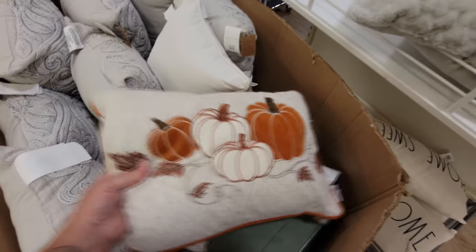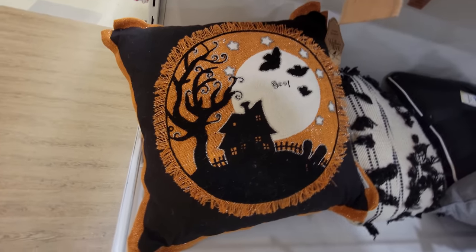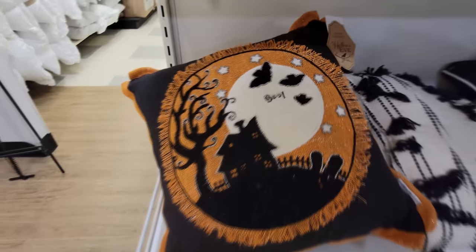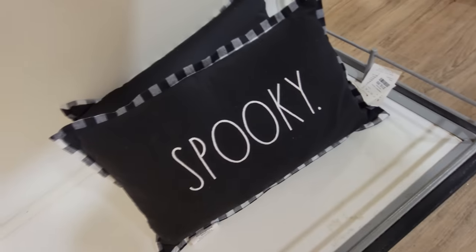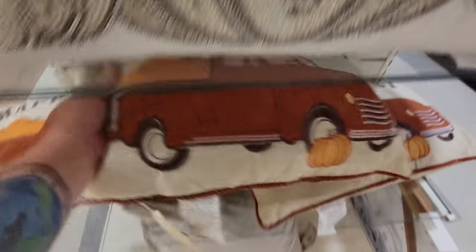Here's another one — just some pumpkins on a pillow. Here's a spooky pillow over here: haunted house, spooky tree, bats, boo, the spooky moon. And this pillow down here just simply says 'spooky.' Here's a truck with pumpkins — 'Happy Harvest.' That's an awesome one.